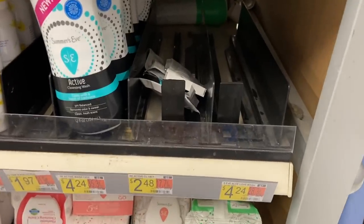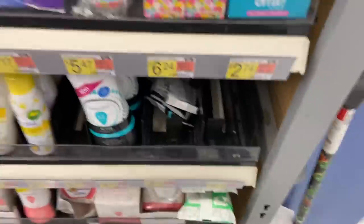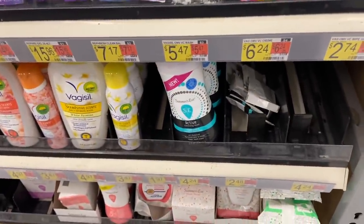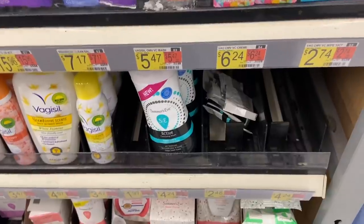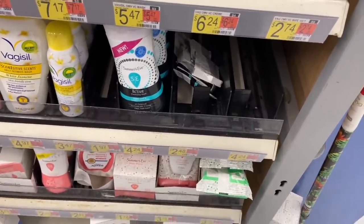My store is out of these, but the Summer's Eve Active - it has to say active on it - is $2.48. Use the $1 off one coupon from the 10-4 Smart Source, and Ibotta has a dollar back, making it $0.48. Big thank you to Midnight Saver for that deal.